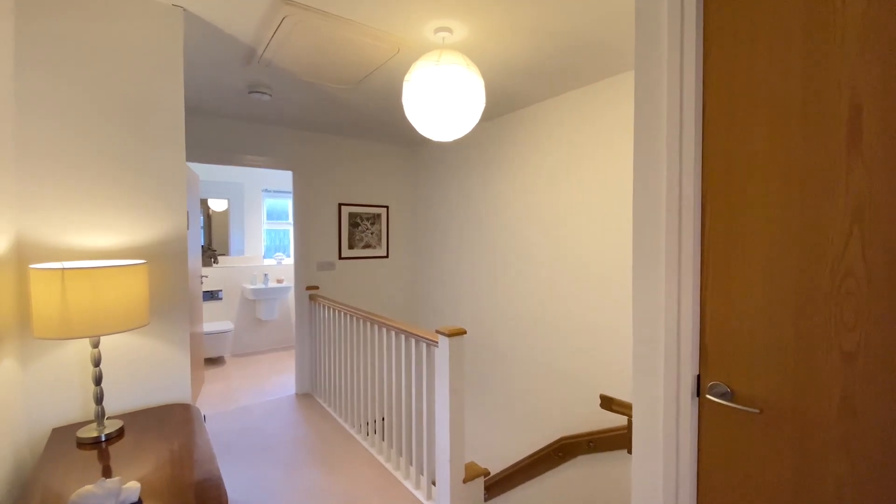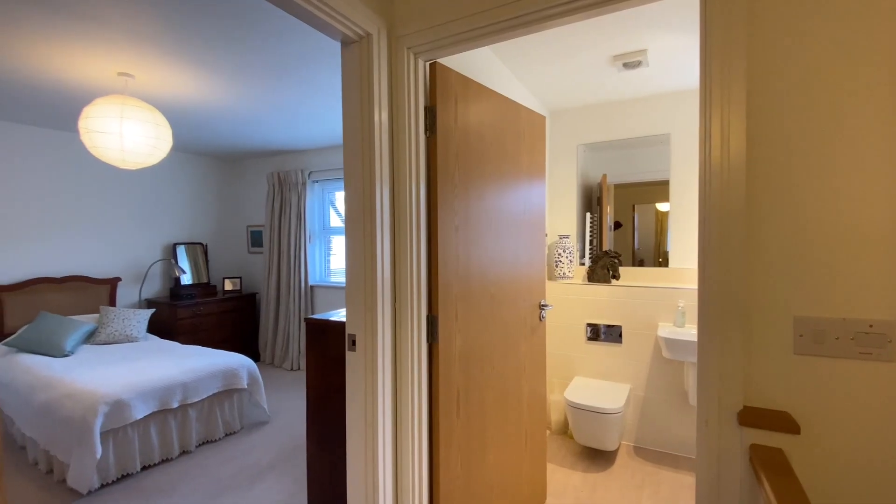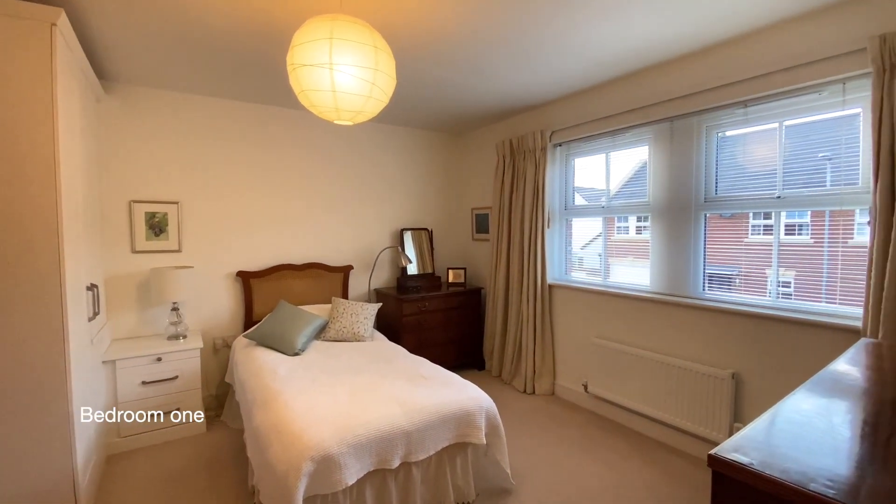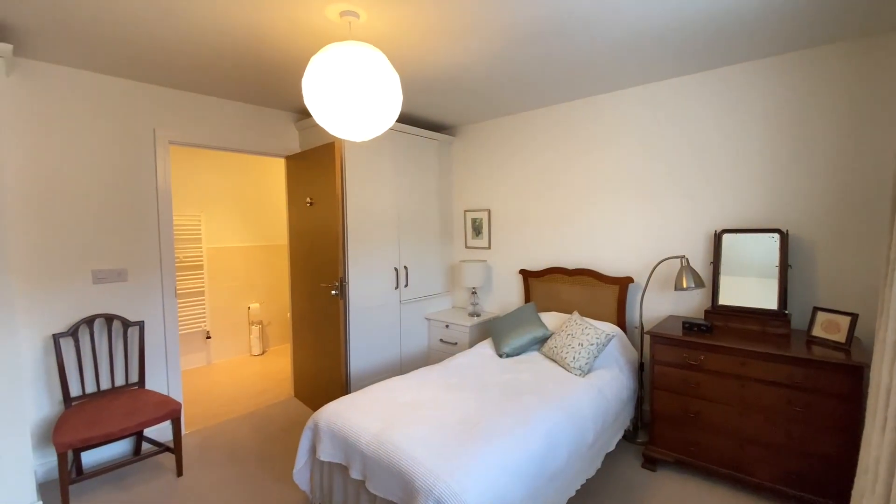Up on the first floor landing there's access to the roof space above and to the front of the property is bedroom one, a good-sized double bedroom with an en-suite shower room.